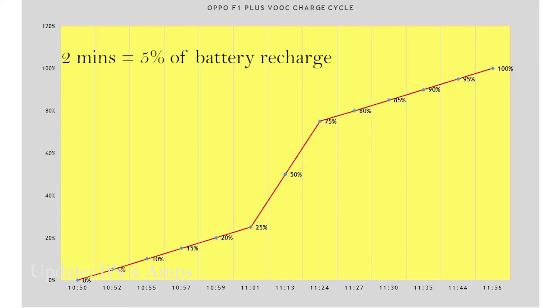It took 66 minutes for the Oppo F1 Plus to fully charge using the VOOC flash technology, which is pretty good. But what is more interesting are the further insights I gathered while making the graph. A mere 2 minutes of charge is what's needed to get a 5% refill during an emergency, and 5 minutes of charge time fuels up to 10%. Further, 11 minutes can tank up to 25%, and 23 minutes is what it takes to reach the halfway mark.